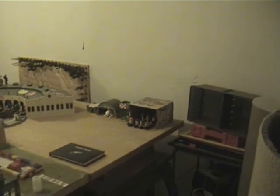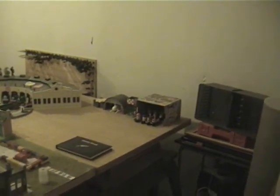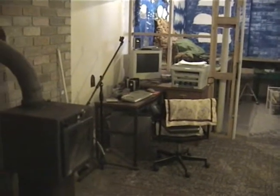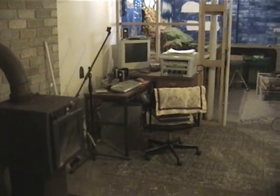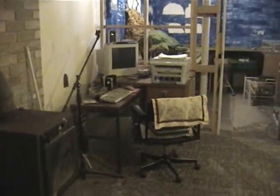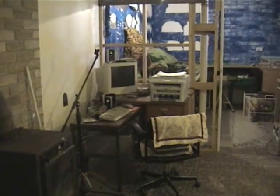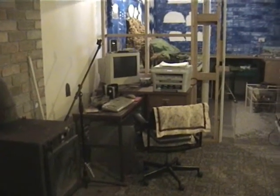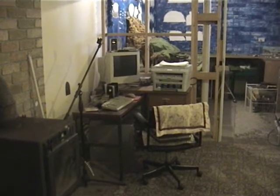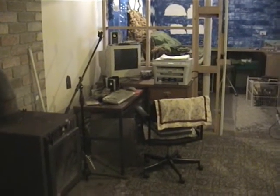That's the update on my Lego model and my downstairs XP computer. Now before I end the video, let me tell you about why XP computers have to be used a lot instead of Windows 98.